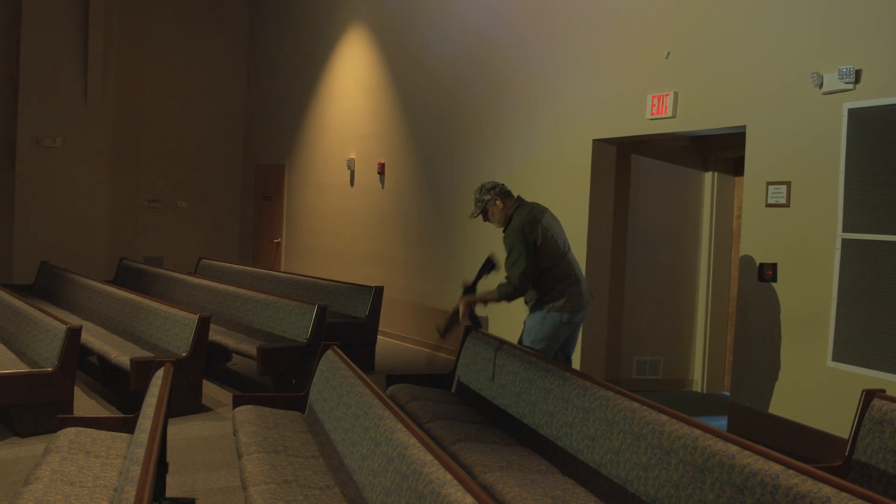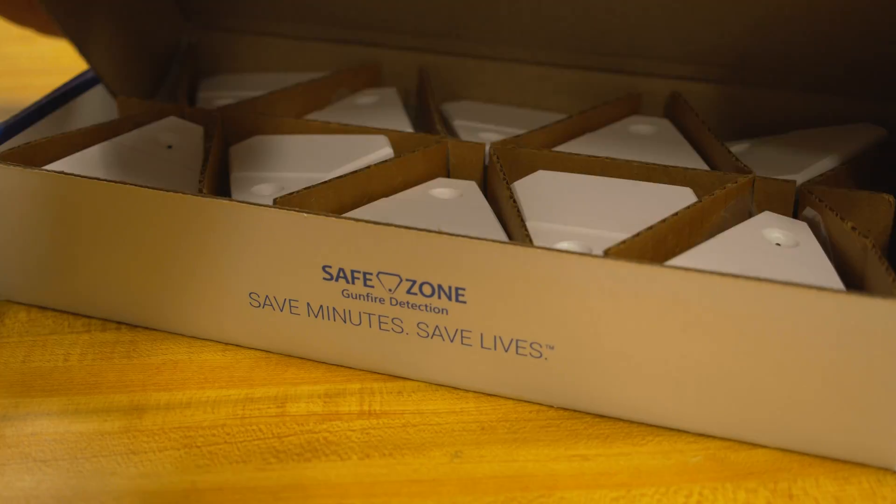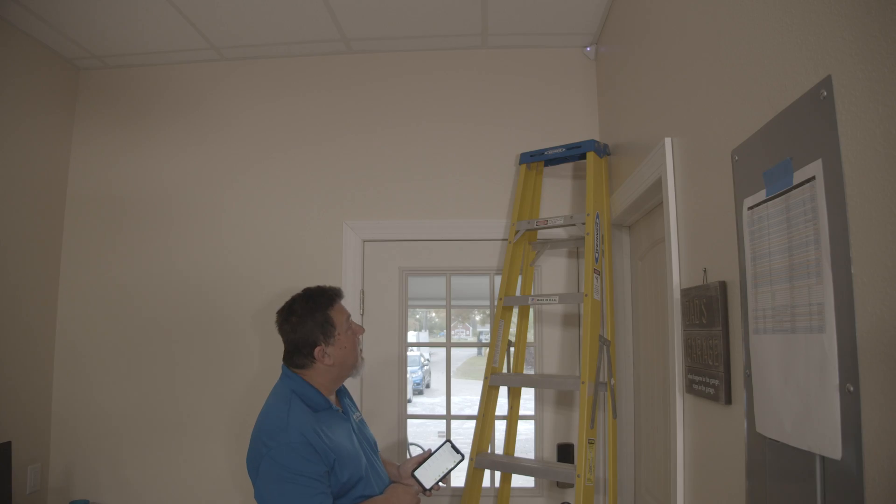As we migrate all the functionality off of the individual devices up to the cloud, we can reduce the cost, reduce the maintenance, and increase the reliability. The devices are shipped in units of quantity 10 in a master pack. Every location is going to require a different number of devices. It's as close to plug-and-play as anything there is.